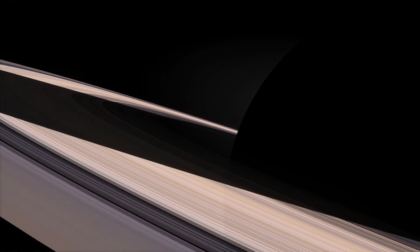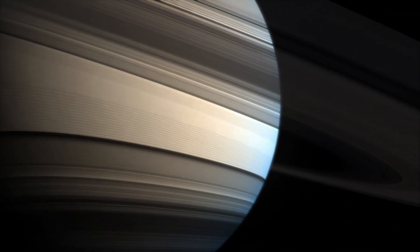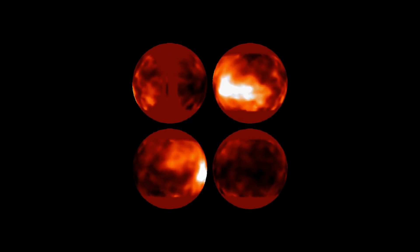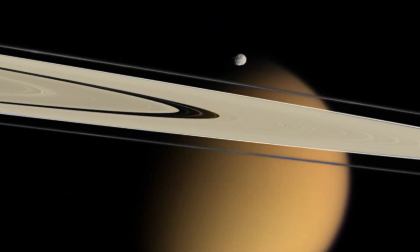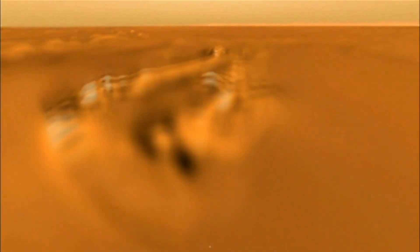In 1995, scientists from Arizona captured the first images of the surface of Saturn's giant, haze-shrouded moon, Titan. Hubble's groundbreaking observations helped set the stage for the NASA-ESA Cassini mission, which sent the Huygens probe to the surface of Titan, giving us close-up images of this icy world.